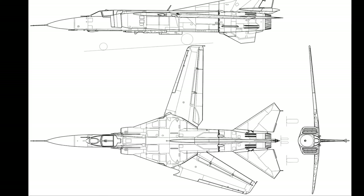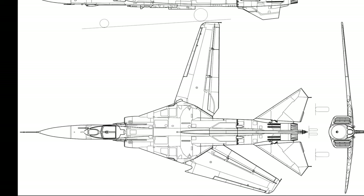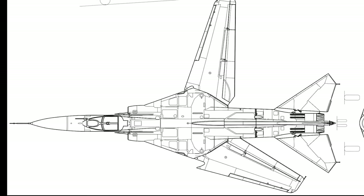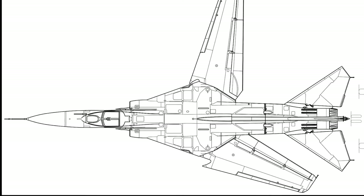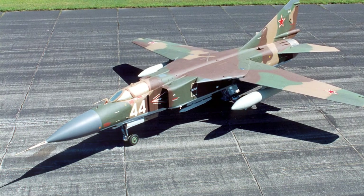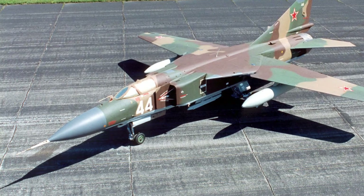Two designs were considered: one design using lift jets and one design using variable geometry wings. A prototype using lift jets flew for the first time on April 3, 1967, but it proved unsatisfactory. A parallel team developed a prototype using variable geometry wings, and it flew for the first time June 10, 1967.